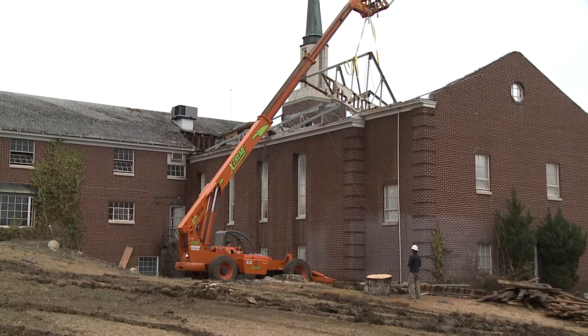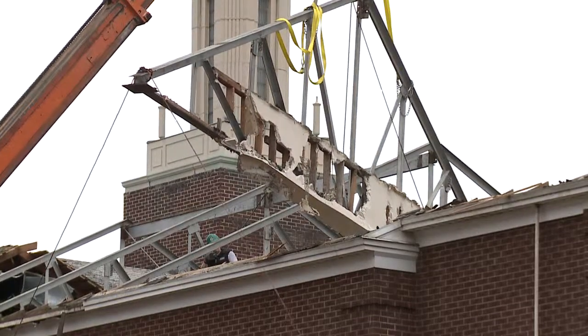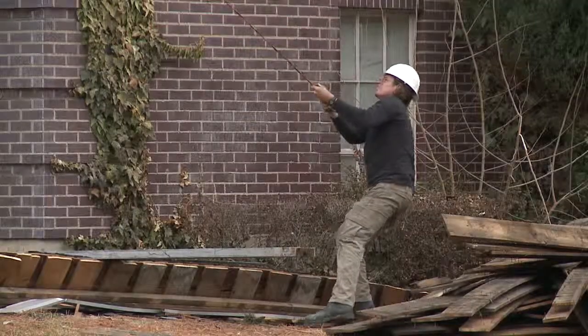Daniel Salmon's deconstruction business worked alongside Habitat for Humanity to harvest the building's supplies. He estimates 80 percent of the structure will be recycled or reused.